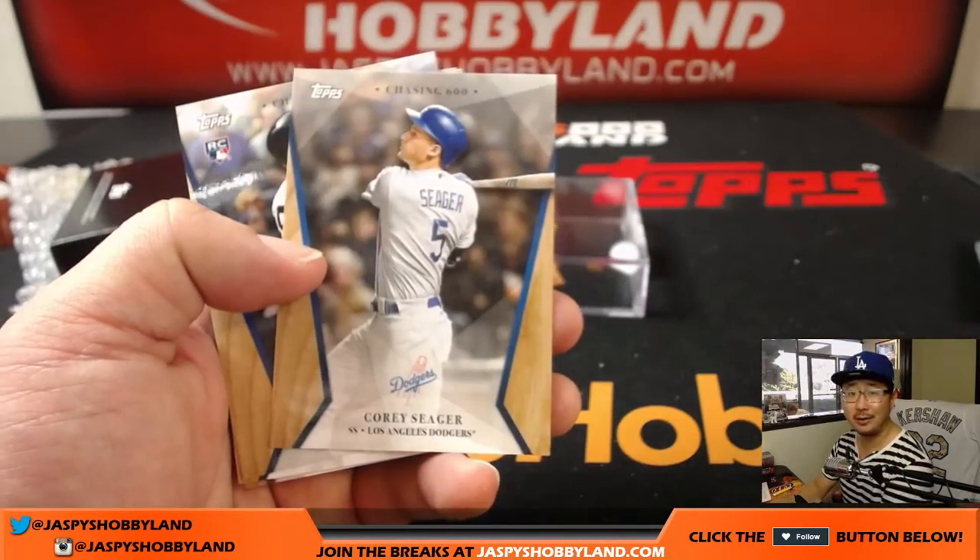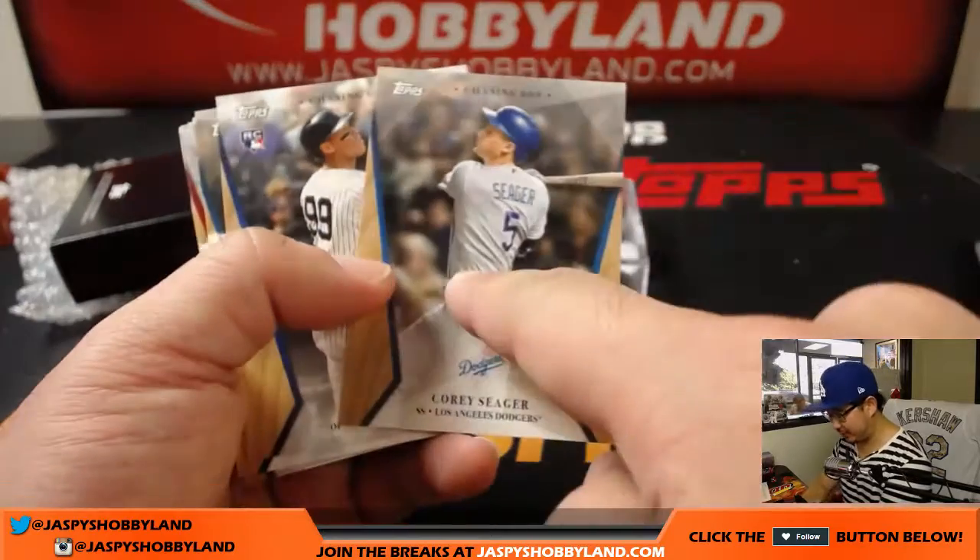Poor Corey Seager — not on the NLCS roster, tweaked his back.